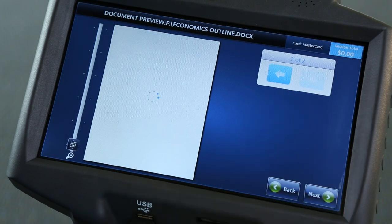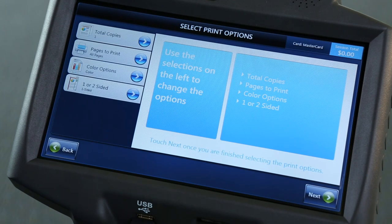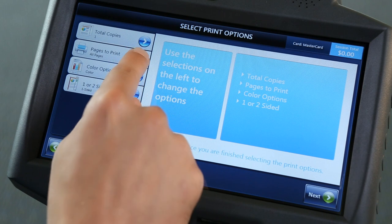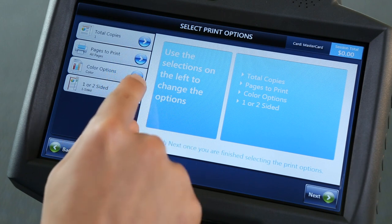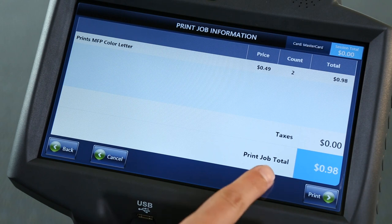The M500 station allows you to preview the pages before printing. You can select the number of copies, the pages to print, color options, and a choice of one or two-sided pages. Confirmation of charges appears before printing.